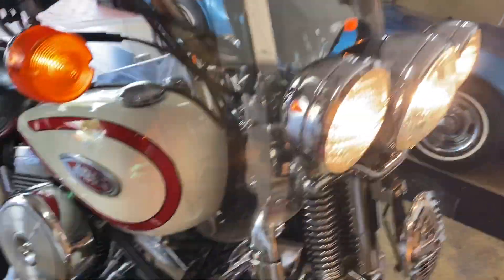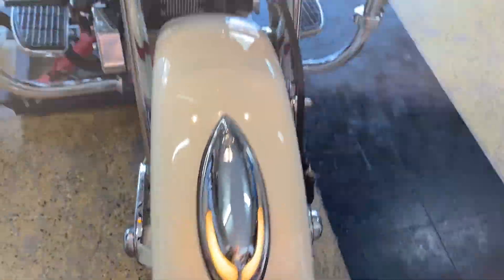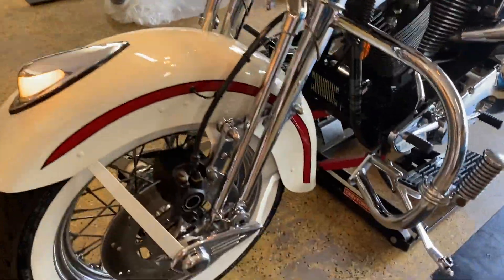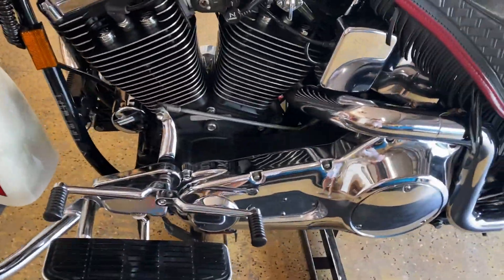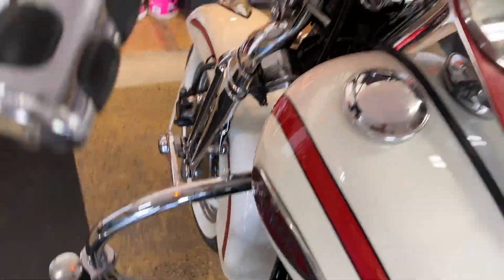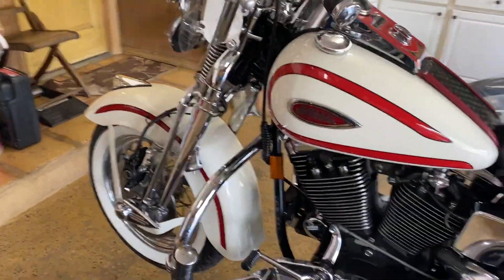All the lights work. The signals. The horn. Everything. This is one to get, folks — it's just in such nice, nice condition. You'll love it. And for the price you're going to be able to buy it for, you're going to love it even more. I'm very, very fair on my pricing.